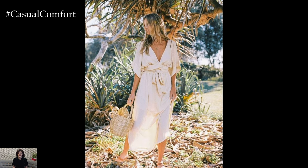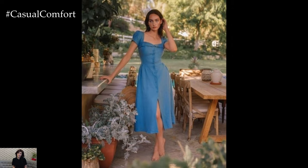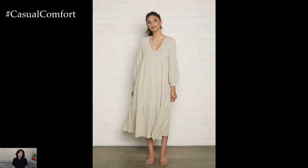Here are some chic and stylish ways to wear linen dresses this summer, ensuring you stay cool, comfortable, and fashionable. For a relaxed yet stylish look, choose a simple, loose-fitting linen dress in a neutral color like white, beige, or light blue.